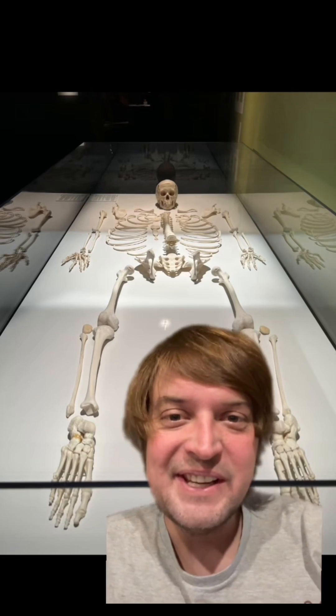Check out how spongy this bone is — blood's made in there. Here's a good old disarticulated skeleton.